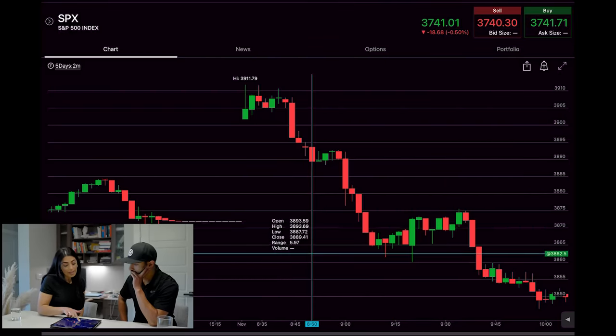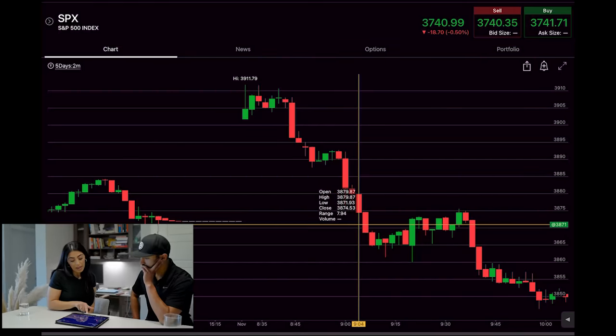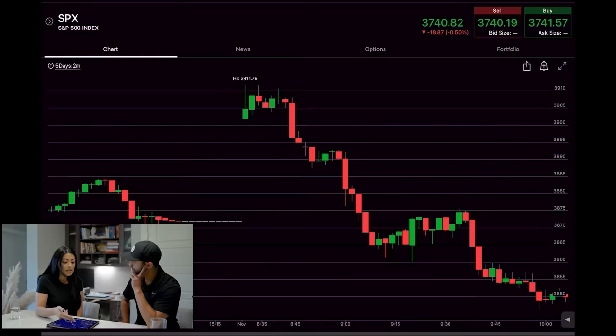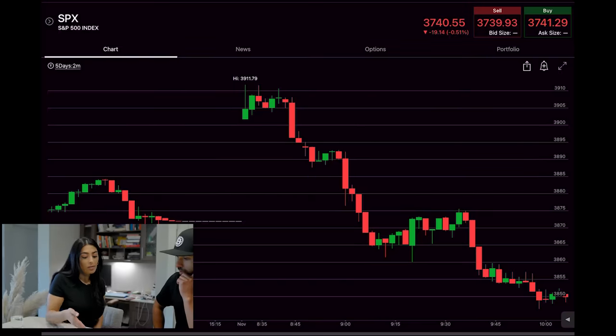On this two-minute candle here, it broke and held below 3900 — that's your confirmation candle to enter. The stock made the move all the way down into the end of the gap fill. I exited most of my position once it touched the gap fill at 3871. The good thing about gap fills and why they're high probability setups is because there's no trading in between the pre-gap and post-gap level, so the stock has room to move all the way down if it has momentum and volume.